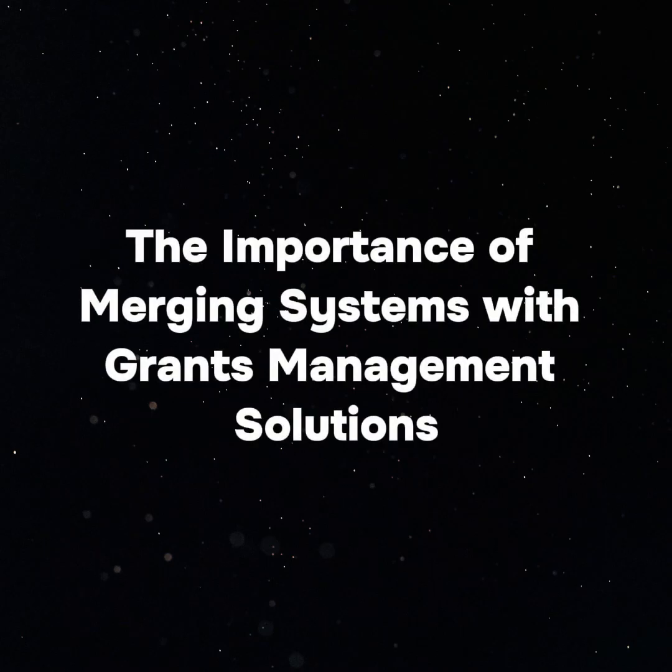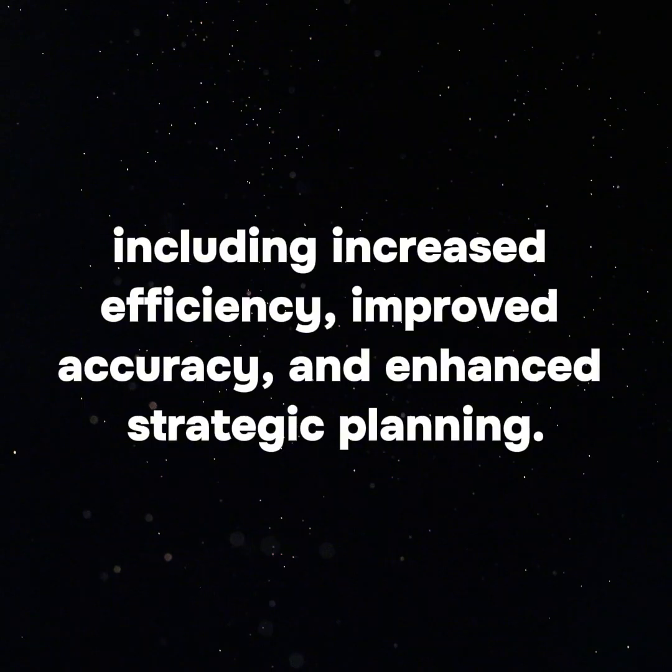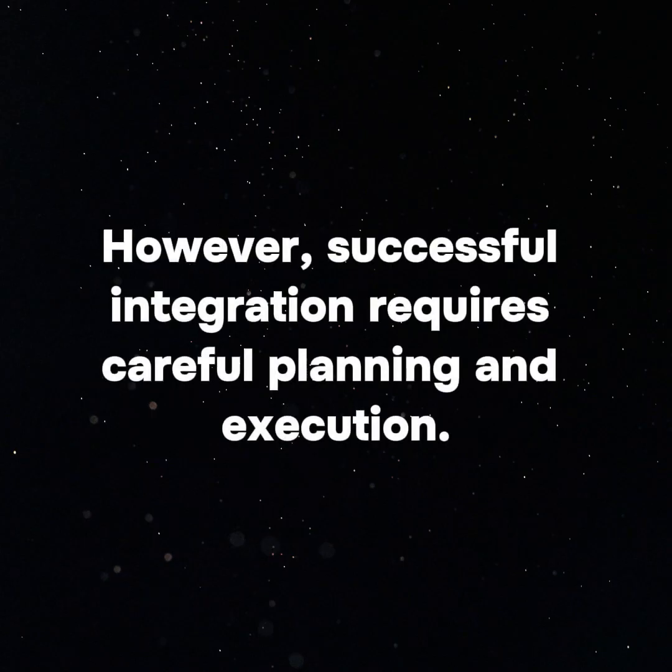The Importance of Merging Systems with Grants Management Solutions. Integrating existing systems with a grants management solution can offer numerous benefits, including increased efficiency, improved accuracy, and enhanced strategic planning. However, successful integration requires careful planning and execution.